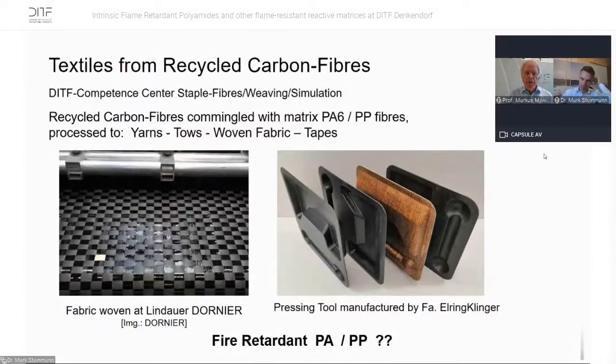Recycled carbon fiber is also a topic: we have recycled carbon fibers co-mingled with PA6 and PP fibers, which are processed into yarns, tows, and woven fabric tapes. As the previous slides showed, we use polyamide or polypropylene in many applications, so the question of fire retardancy of polyamide and polypropylene is important. You can see a fabric woven with co-mingled polyamide and carbon fibers, and pressed parts manufactured by Elring Klinger with polyamide.